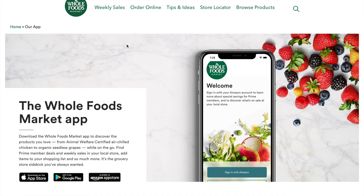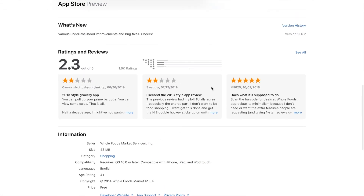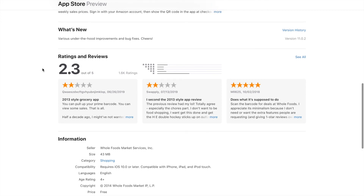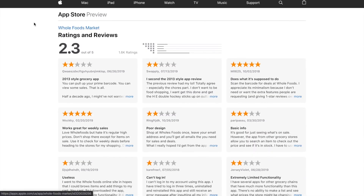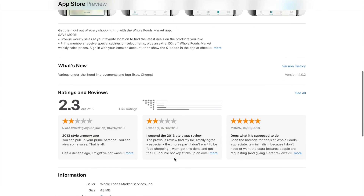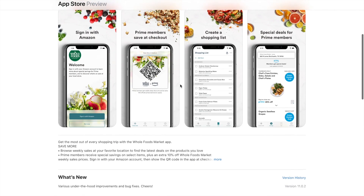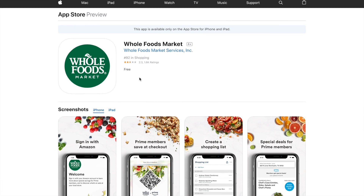If you have any additional applications out there - well-known ones - let me know, because it's hard to do redesigns on brands that don't have many reviews. I did PF Chang's before and only had about 10 reviews, so limited data. Whole Foods has so much content I could use. These are actual real users, not hypothetical people. If you have any app or website suggestions, let me know in the comments. I'll see you in the next video where I showcase my redesign.